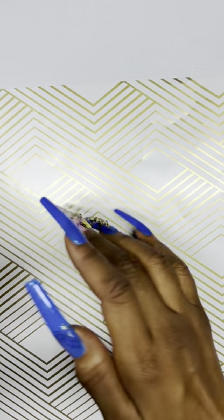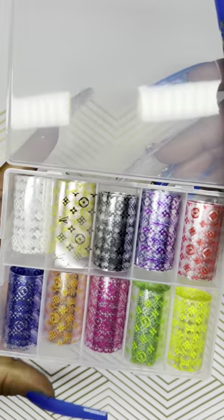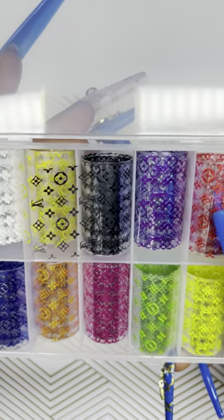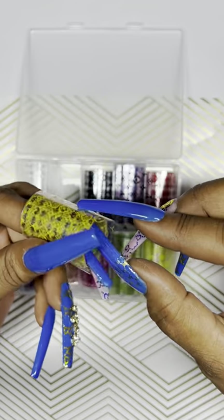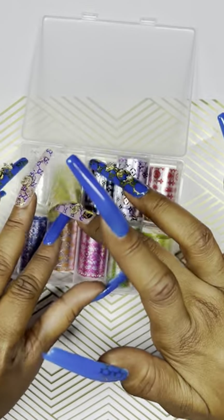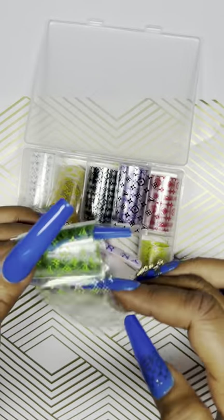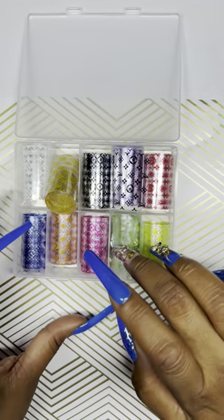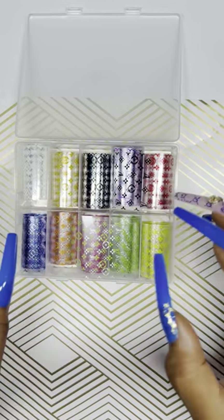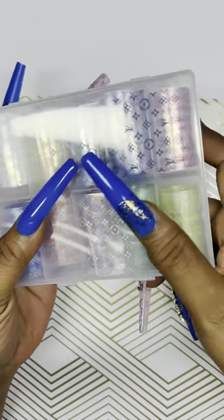The Louis Vuitton foils also come in different colors — gold, green, red, yellow, purple, orange, blue, and black. Really, really cute colors. I think these were $8.99 or $9.99. I also ordered the ones that are like the galaxy design — Christian Dior, Gucci, Chanel, Puma, Fendi — it's more like a cat eye, galaxy type of design.